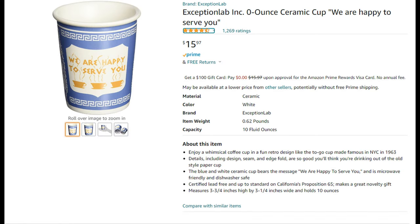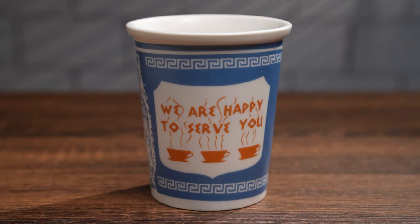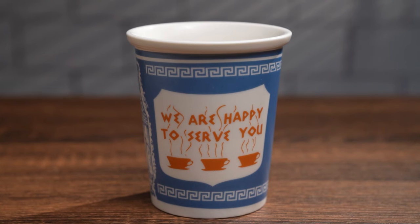I purchased a porcelain recreation of the famous cup from Amazon, since the paper versions seem to be harder and harder to find around the city and I wanted something to last beyond a single usage. The porcelain version has a slightly off-white color with a gloss glaze, while the printing of the design has a matte texture to it.